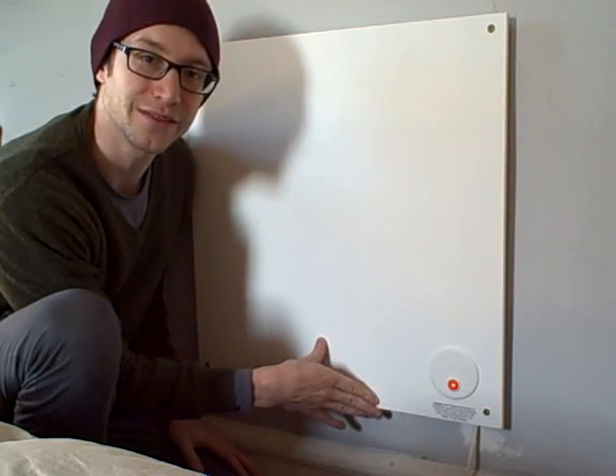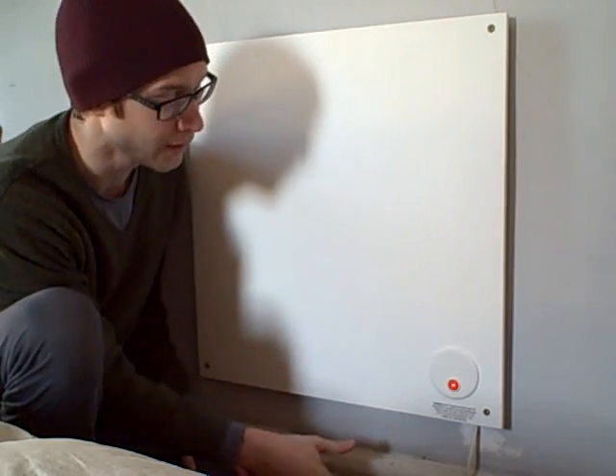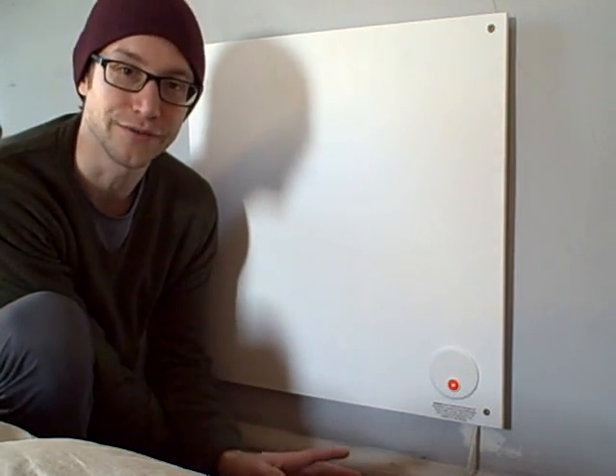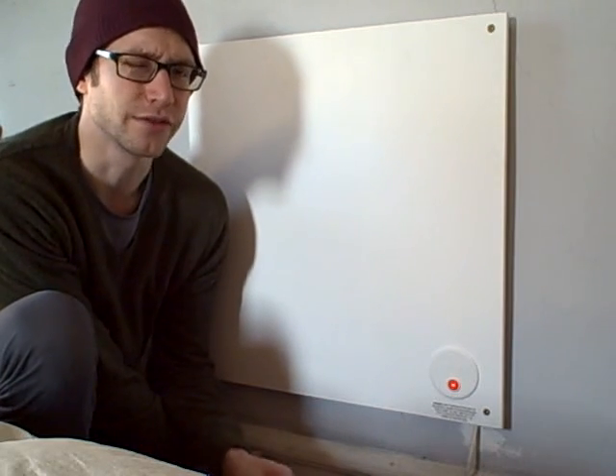I've seen a lot of controversy about these, so I just wanted to give my personal reflections on them. I've had this now for about two years and my house is pretty old and drafty. If you were thinking of turning off your heat and just switching to putting one of these in each room, that's kind of questionable.